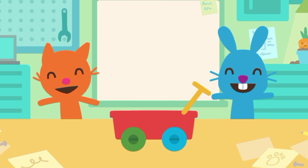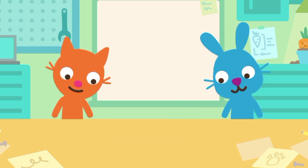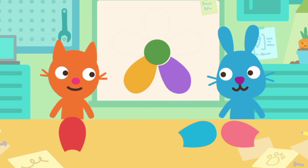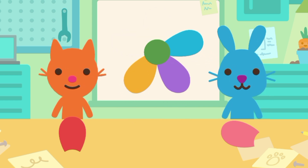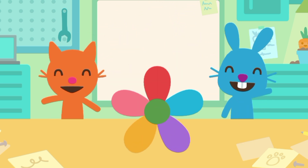Wow! It's a sand cart. Wow! It's a flower.